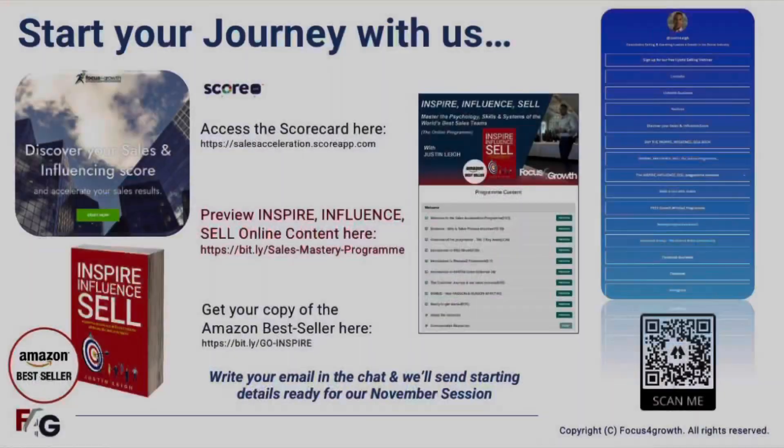All of the content is available on an online e-learning platform. There are over 35 videos spread across 15 modules, and as participants work through those videos they learn the sequence of steps, the system and the process to follow that's going to give them optimal sales results.